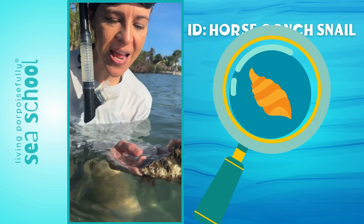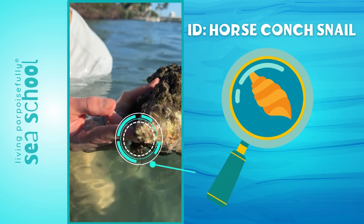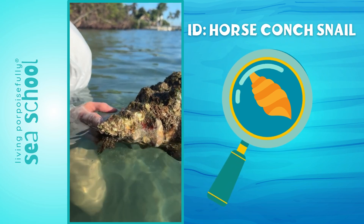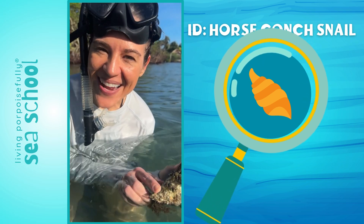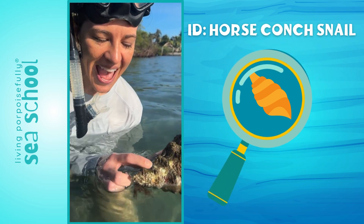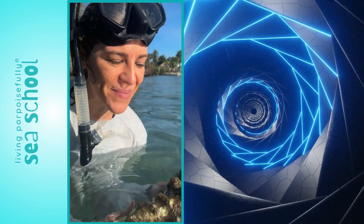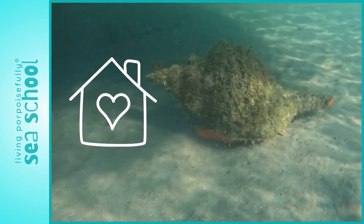This is the oldest part of the shell. That teeny tiny tip at the end is where they started — that's how tiny they were. And then they grow and grow in a spiral, always staying in this shell.